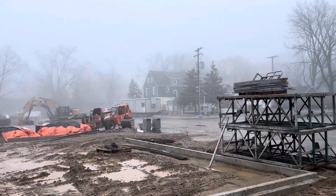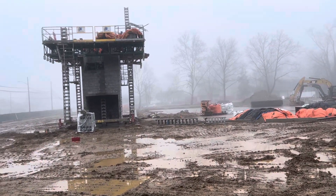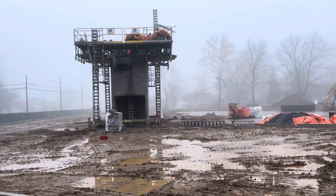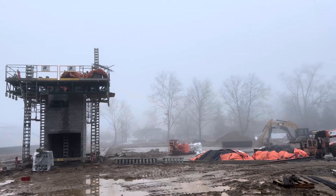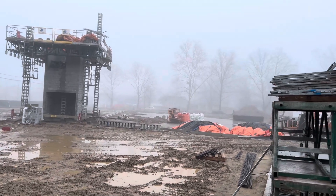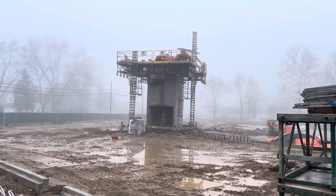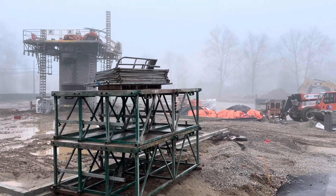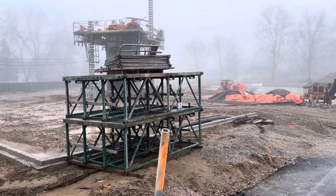I wonder if somebody can tell me why they almost always start building the elevator tower before they do the rest. As you can see, the elevator tower is already nearly two stories tall, but there is nothing else done except the groundwork for the foundation and the slab they'll likely pour in there. Does anybody know why they always do the elevator tower first? Thanks for watching.